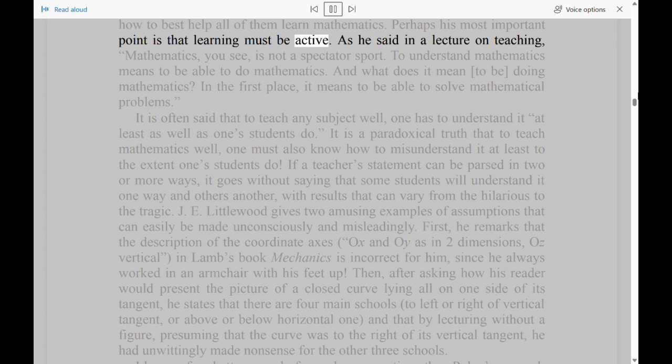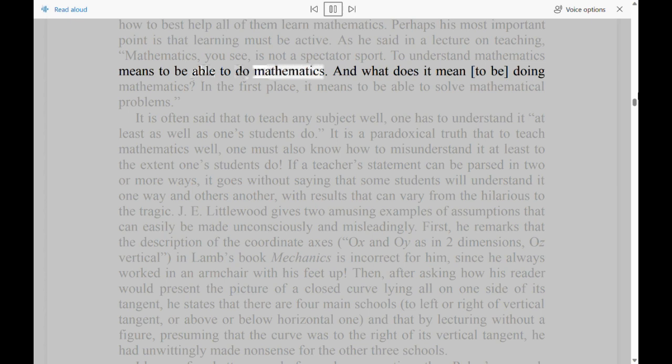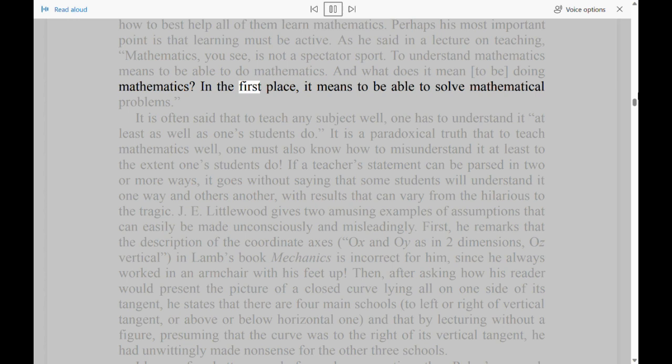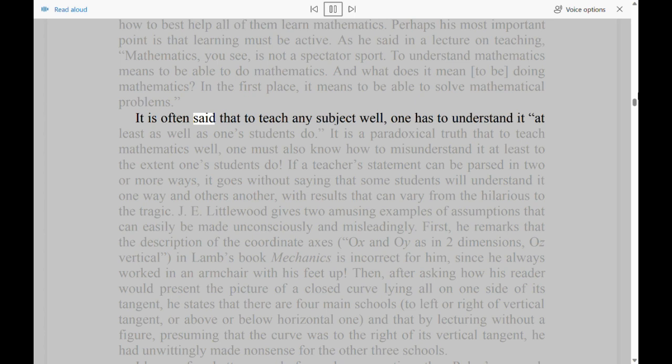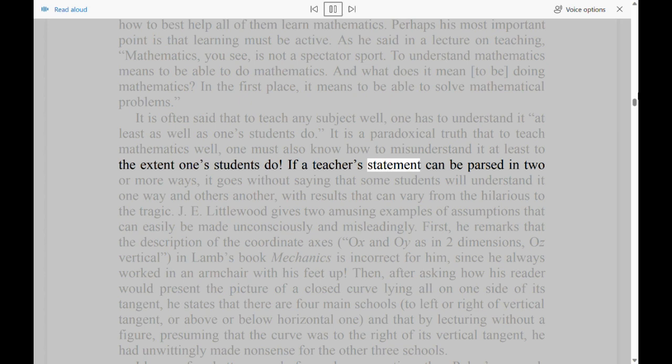Perhaps Polya's most important point is that learning must be active. As he said in a lecture on teaching: 'Mathematics, you see, is not a spectator sport. To understand mathematics means to be able to do mathematics. And what does it mean to be doing mathematics? In the first place, it means to be able to solve mathematical problems.' It is often said that to teach any subject well, one has to understand it at least as well as one's students do. It is a paradoxical truth that to teach mathematics well, one must also know how to misunderstand it at least to the extent one's students do.